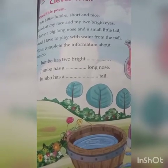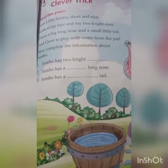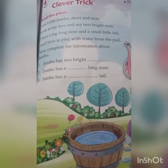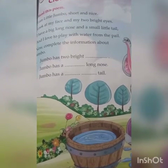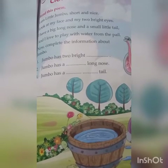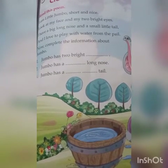I am little Jumbo, short and nice. Look at my face and two bright eyes. I have a big long nose and a small little tail, and I love to play with water from the pail.